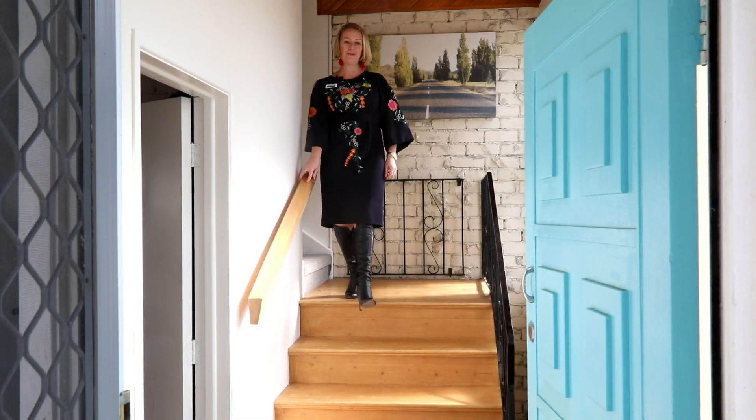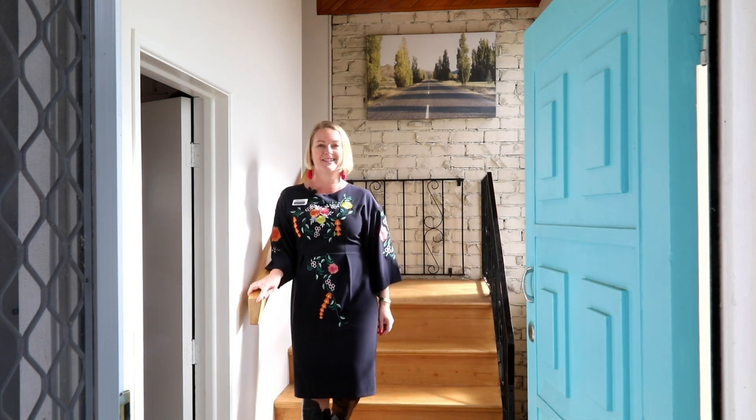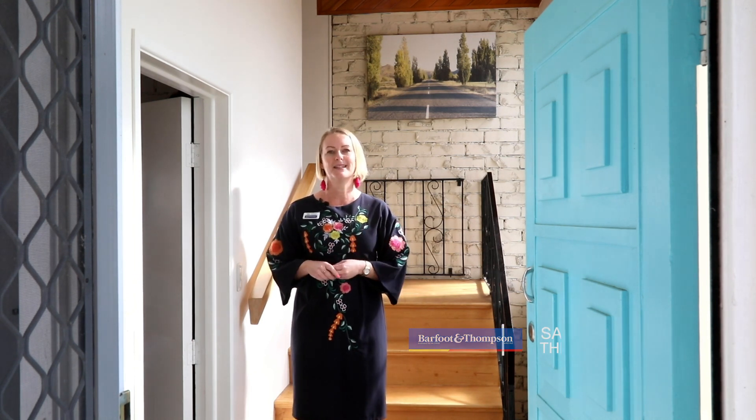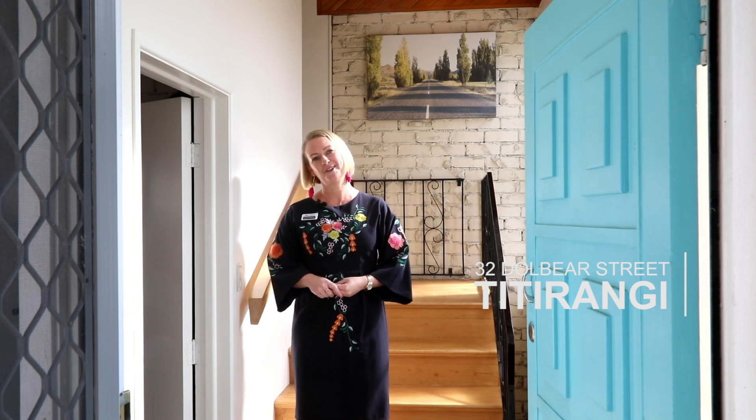It's always very special to offer a property for sale on behalf of an owner who's loved it for as long as this. They built the home in 1966 and now need to downsize, offering you the opportunity to make it yours. I'm Bridget O'Connor and Sasha Collins and I are your local real estate dream team from Barford & Thompson and we're really looking forward to showing you around this affordable and spacious home at 32 Dolby Street in Titurangi. Let's go take a look around.